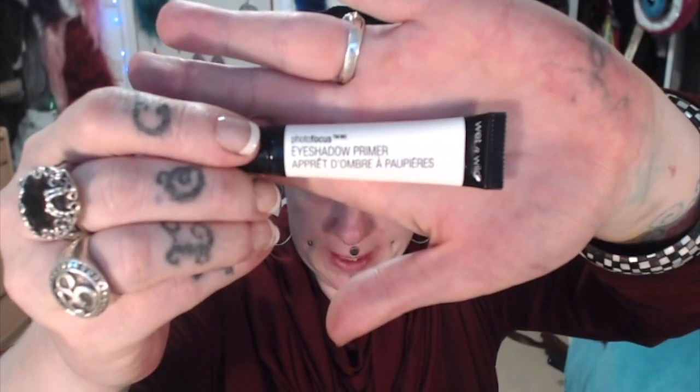Then I'm going to do my eyelids. For my eyelids, I'm also going in with Wet and Wild — this is called Photo Focus. I'm putting a little out on my finger, dividing it on two fingers equally, and then I start to prime my eyelids and underneath my eyes as well, because I'm going to be applying eyeshadow underneath too.